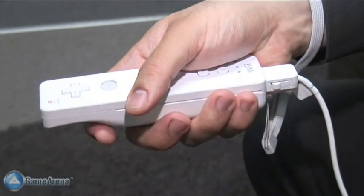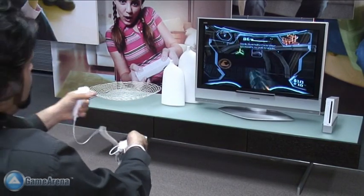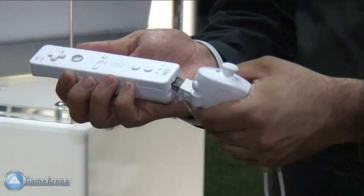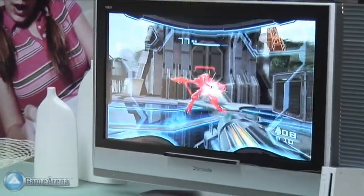Possibly one of the best examples of the Wii remote and nunchuck controllers in action is the upcoming Metroid Prime 3. It really shows that with the nunchuck accessory, you can really evolve your control level and go well beyond any control method that's out there at the moment.